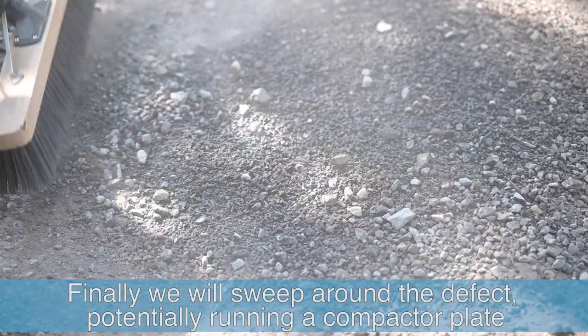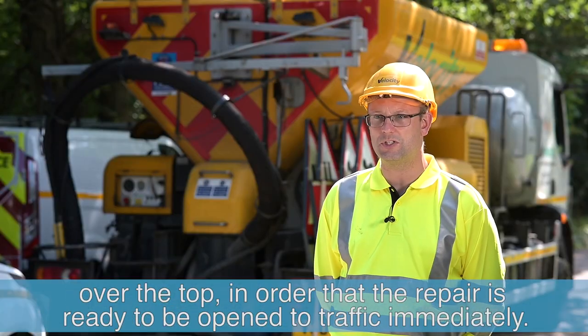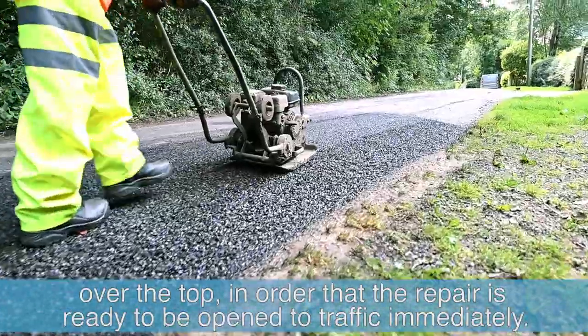Finally, we will sweep around the defect, potentially running a compactor plate over the top in order that the repair is ready to be open to traffic immediately.